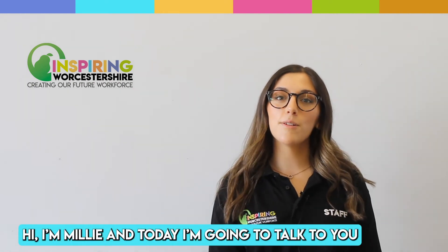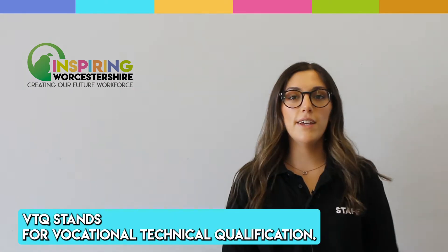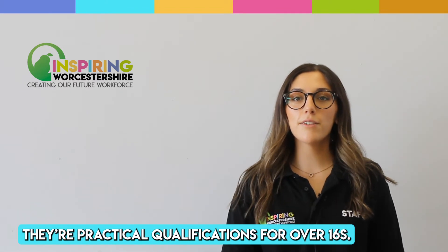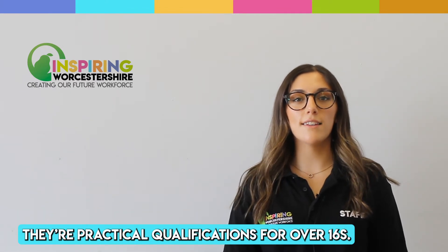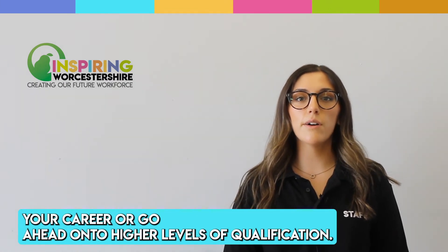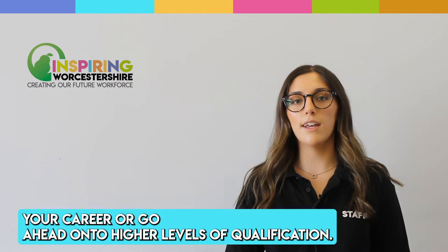Hi, I'm Millie and today I'm going to talk to you about what VTQs are. VTQs stands for Vocational Technical Qualification. They're practical qualifications for over 16s. They are designed to help you get the skills that you need to start your career or go ahead onto higher levels of qualification.